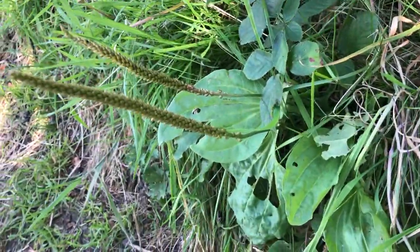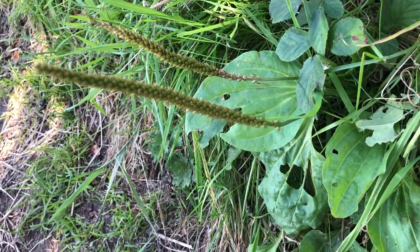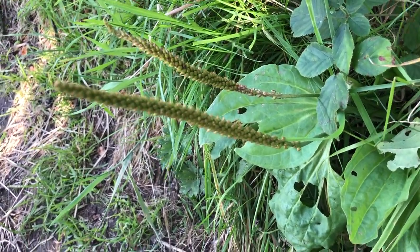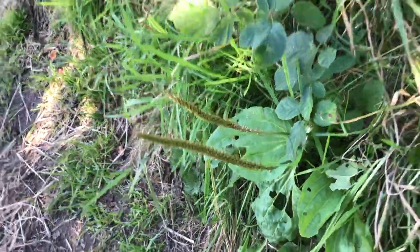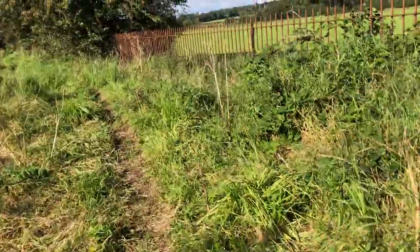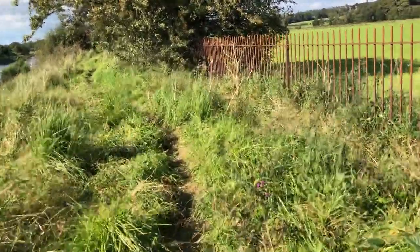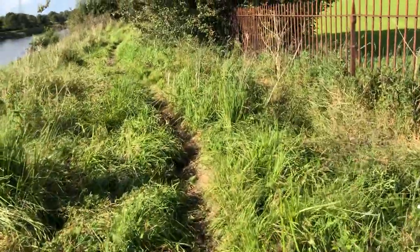We've got all sorts of things along the path here. We've got a really interesting one called ribwort plantain. When this has gone to seed, this stem actually grows quite big. The seeds can be collected and made into a biscuit, which used to be a really big source of protein for people, and it was quite a common plant back in the day.